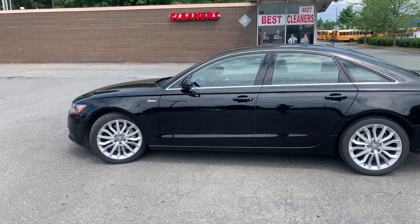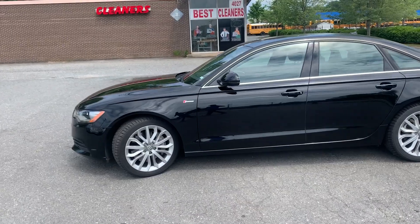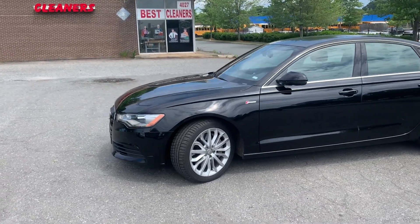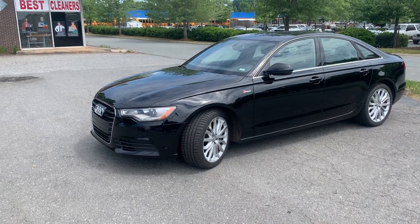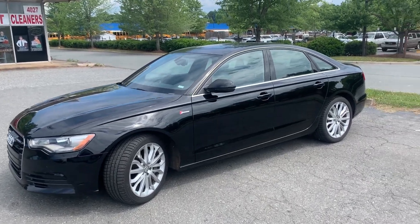Hello everyone, I'm Brian with Carolina Auto Imports here in Charlotte, North Carolina. Today's featured vehicle is this amazing 2014 Audi A6 Quattro with a 3.0 and Premium Plus Package.